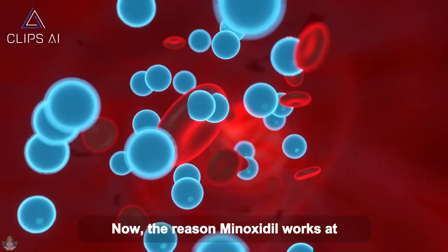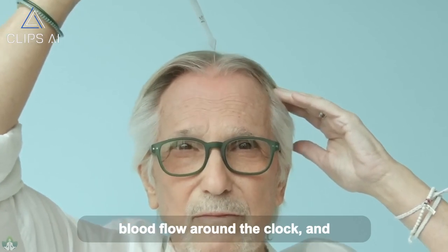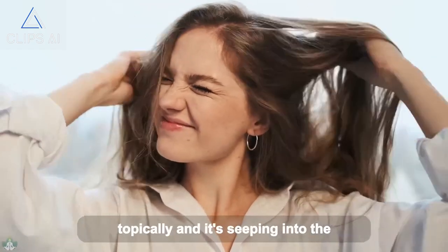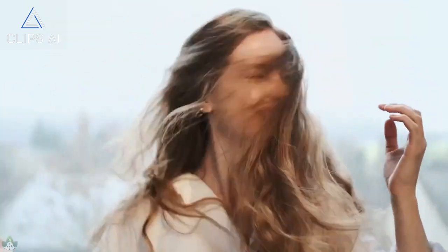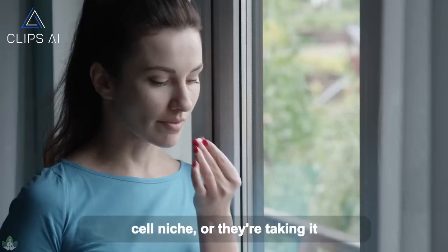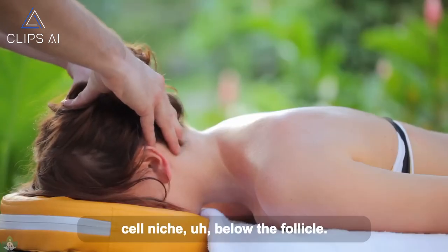The reason minoxidil works at all is because it is going to increase blood flow around the clock. That's because people are taking it topically and it's seeping into the general circulation, or at least it stays somewhat restricted to the hair cell niche, or they're taking it orally and it makes it to that hair cell niche below the follicle.